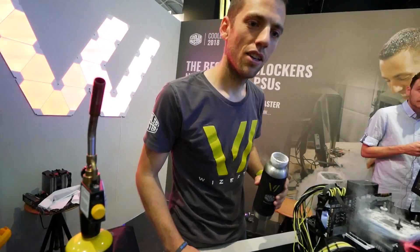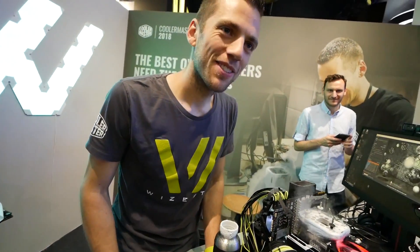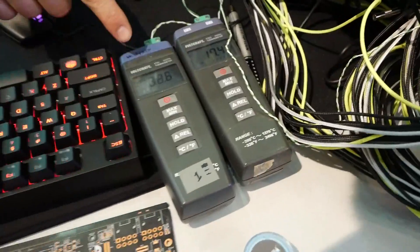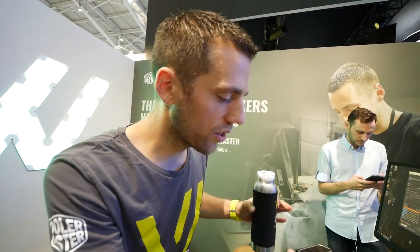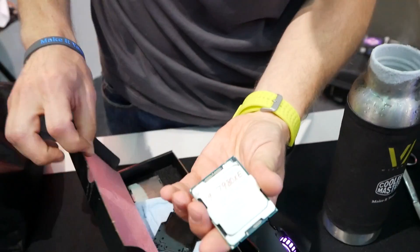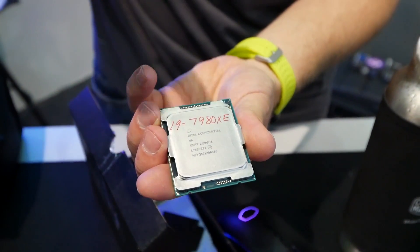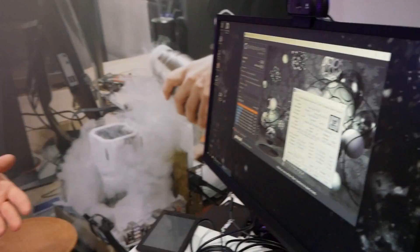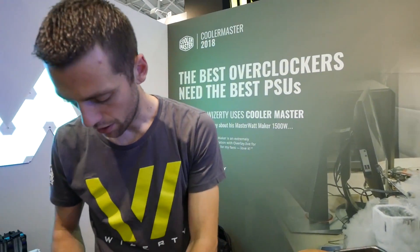Hey, can I ask about this setup? This is extreme overclocking — we're using liquid nitrogen to cool the CPU and graphics card. The CPU is a 16-core Intel chip and right now it's at minus 80 degrees Celsius. This CPU needs a lot of power, so we're using the MasterWatt Maker 1500. The CPU base frequency is 2.6 to 2.8 GHz and right now we're at 5.2 GHz — that's a big improvement.